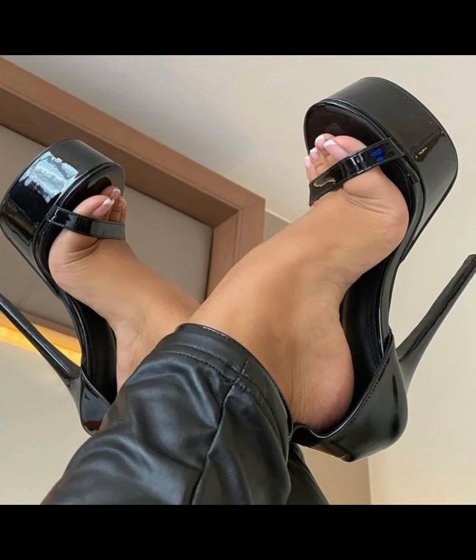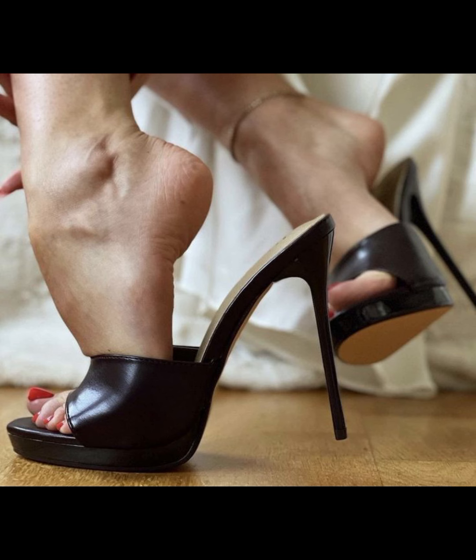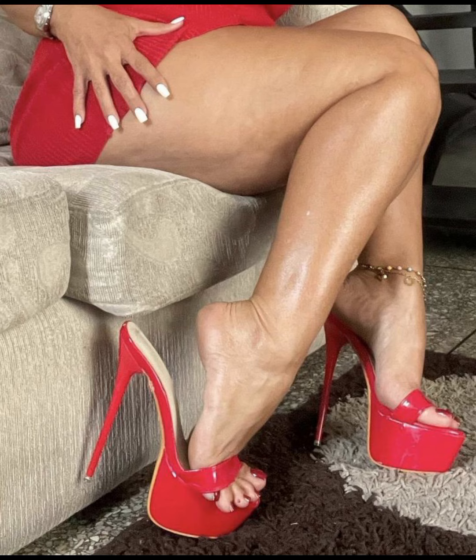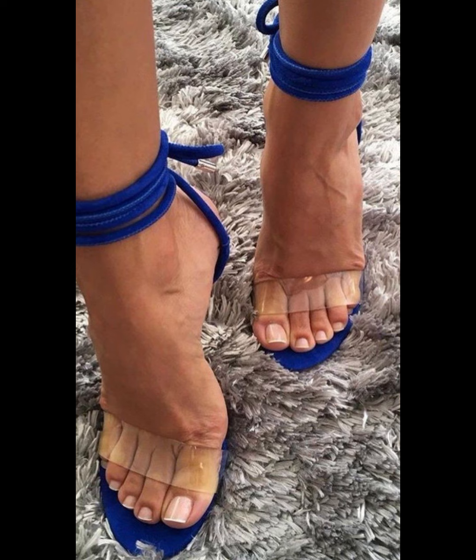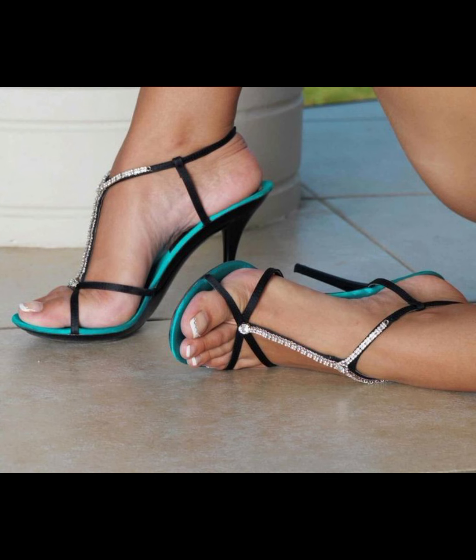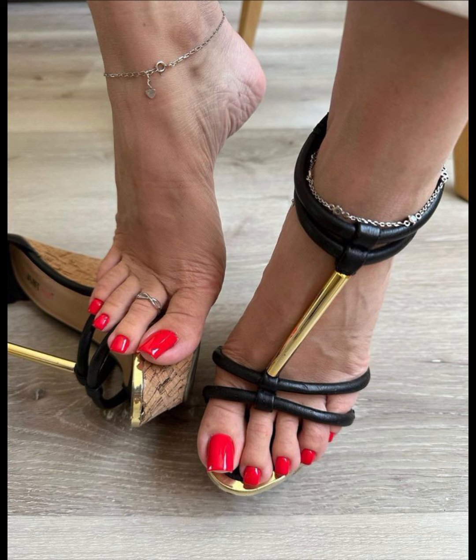Hey guys, welcome back to my YouTube channel Trendy Fashion. Today we are diving deep into the fascinating world of high heels for women. High heels are not just a fashion statement — they are a symbol of confidence and empowerment.